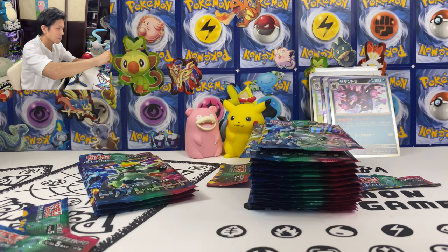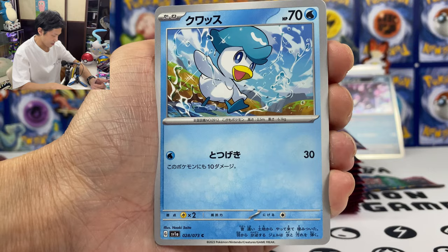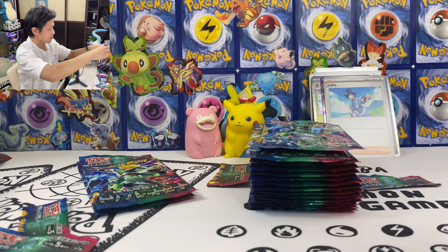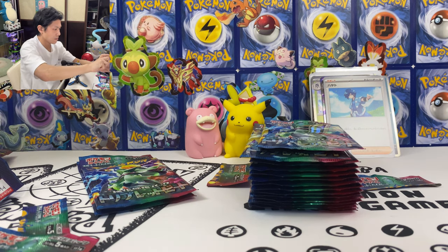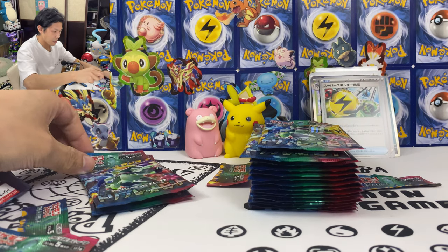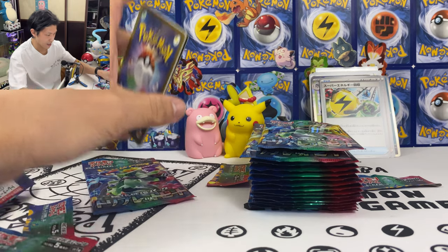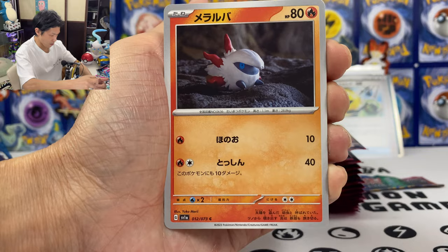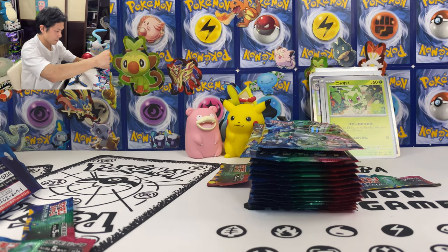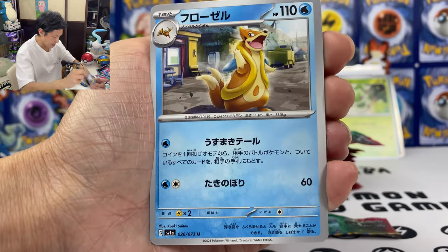Almost halfway there — can I get one more secret rare? We got Quaxly, Leo. We got Volkner: draw two cards; if there is a stadium in play, draw two more cards. Moosgoose, Wooper, Recycle Energy — put two cards from your hand back and then put basic energy into your hand from the discard pile. We got Pyro, Luvdisc, Sprigatito, and the new stadium. We're halfway there, 15 packs left. I think I should still get two to three EX.